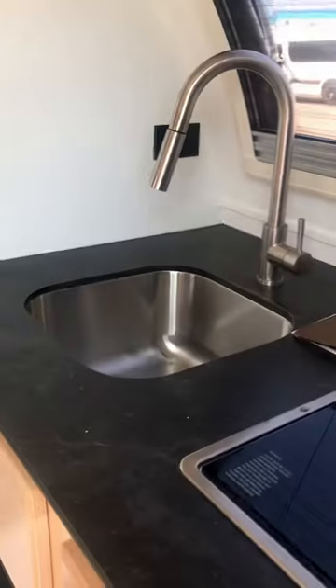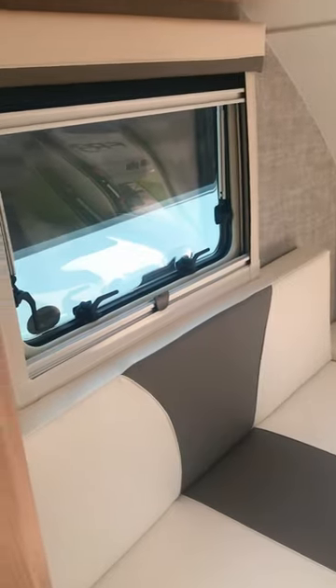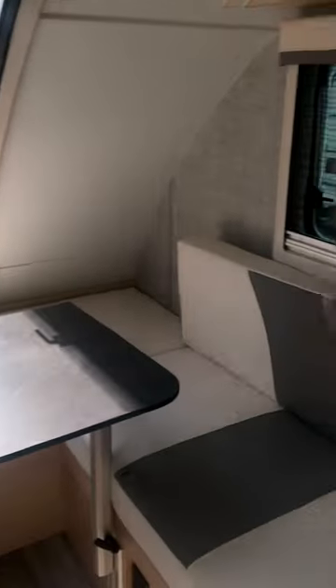Stainless steel sink, a stainless steel cooktop here. In the back it's got a dinette, and it's got the European double pane windows. This is a cool thing, folks.